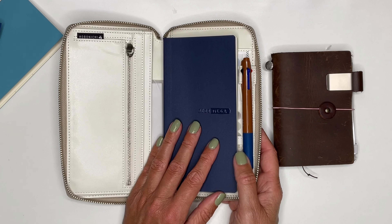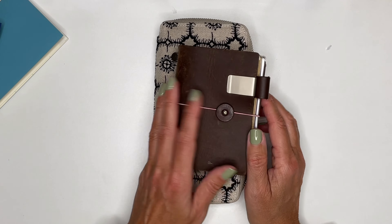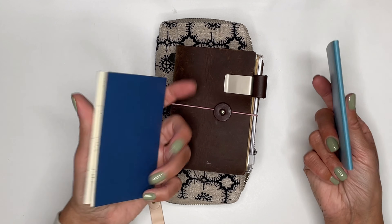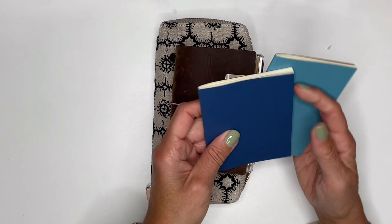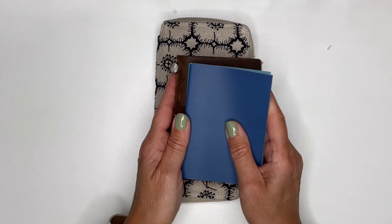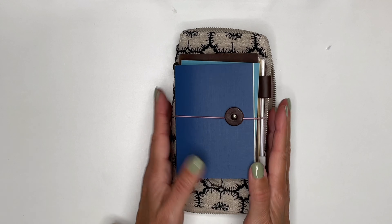This is where I log my appointments — I have a weekly overview and I carry it around very easily. Together with the new inserts from the Travelers Company, these two are my everyday carries. I'll come back later on about how I'll use them.